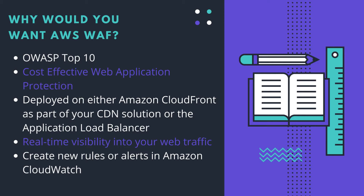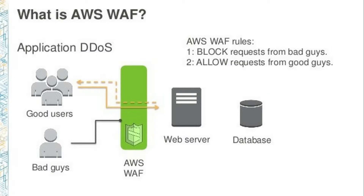One reason you'd want AWS WAF is OWASP top 10 protection. The WAF is also very cost-effective with variable pricing — you are charged based on how much bandwidth you are using. Your WAF can be deployed on either Amazon CloudFront as part of your CDN solution or on an application load balancer. You also get real-time visibility into your web traffic, and you can create new rules or alerts in Amazon CloudWatch on the fly — you don't need any other expert to set it up for you.